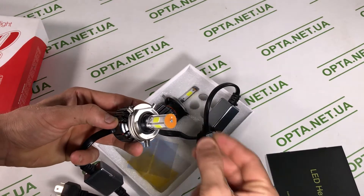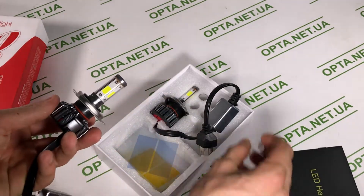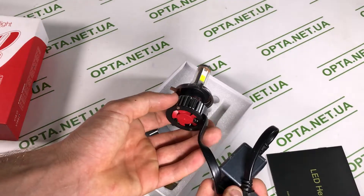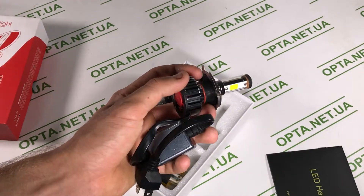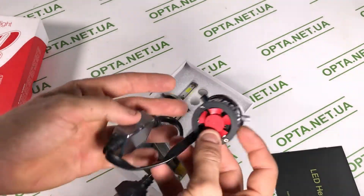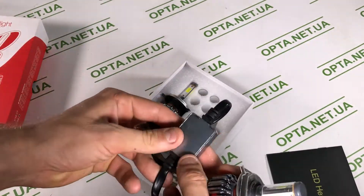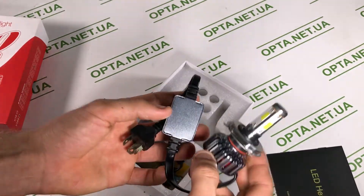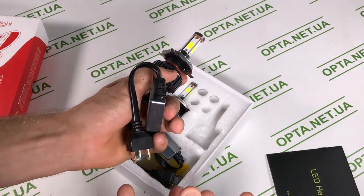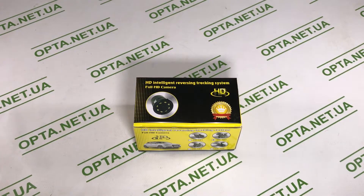В плохую погоду с плохим светом ездить не только некомфортно, но и очень опасно — можно что-то не увидеть. Лампы B18 дают очень классный белый ближний и дальний свет, светят очень круто. Здесь есть небольшие выступающие элементы охлаждения, которые нужно куда-то убрать. Перед покупкой таких LED ламп нужно посмотреть, влезут ли эти части в крышку вашей фары.